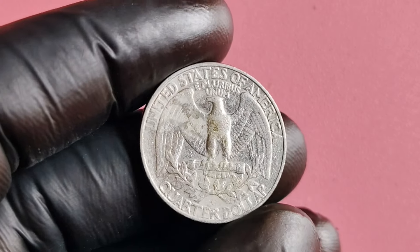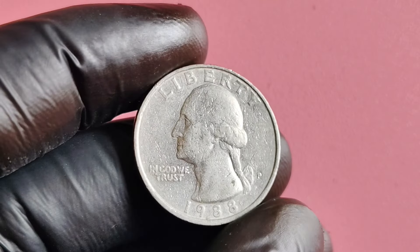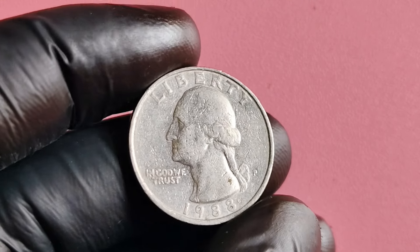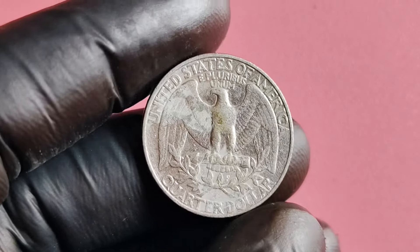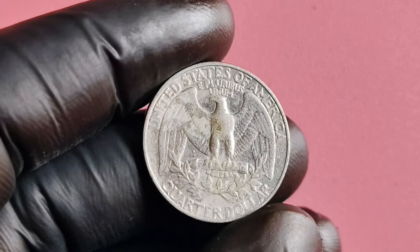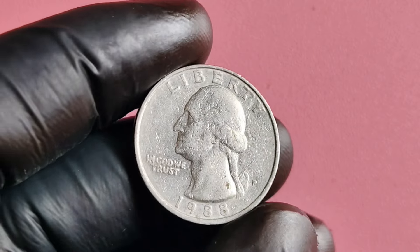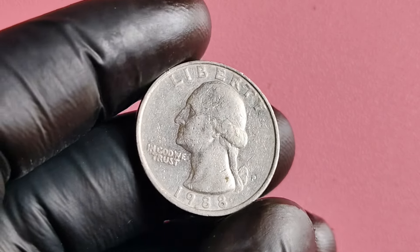But let's get down to the nitty-gritty — just how much are these 1988 P quarter dollar coins worth? Well, as I mentioned earlier, some of these coins have been known to sell for as much as $1.4 million. That's right — a single quarter dollar coin fetching a price tag that would make anyone's jaw drop. Of course, not all of these coins will sell for such a high price, but even in lesser conditions, they can still fetch a pretty penny.